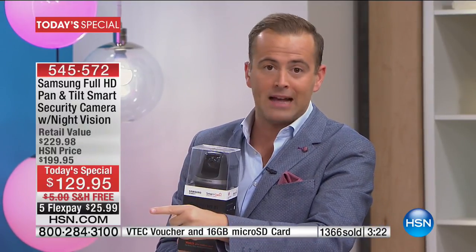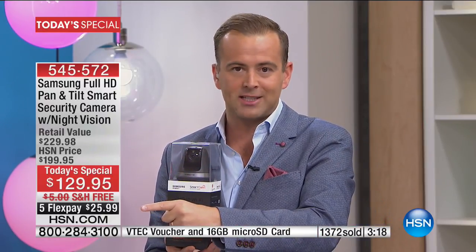If you order two, you can do both on FlexPay. If you order three, three on FlexPay. One is $25 on FlexPay. If you buy two, it's only $50. All electronics today are free shipping.